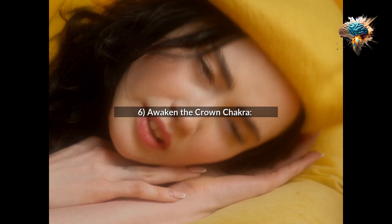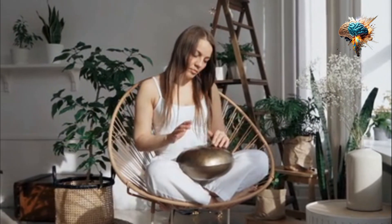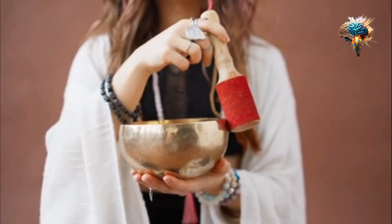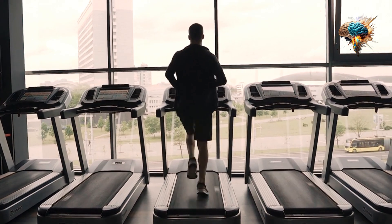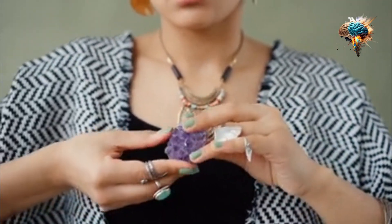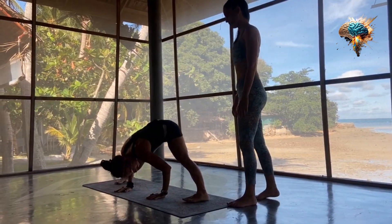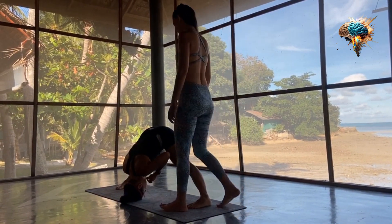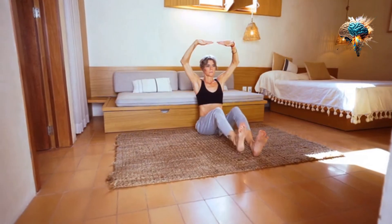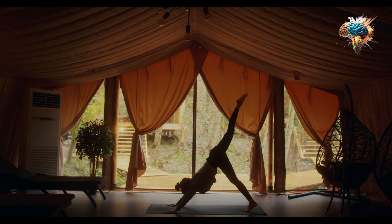6. Awaken the Crown Chakra. The Crown Chakra is located at the top of the head and is associated with spiritual connection and enlightenment. To activate this chakra, focus on exercises that promote relaxation and meditation, such as deep breathing and guided visualization. You can also incorporate foods that support mental clarity, such as green tea and dark chocolate.